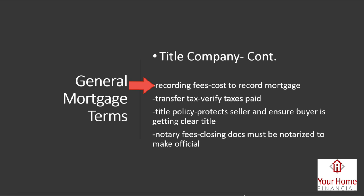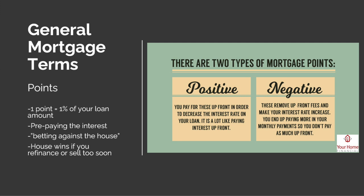Some of the fees you might see on your title work include recording fees — a cost to record the mortgage so the county can update their records. Depending on your county, there could be a transfer tax to transfer the property. There's a title policy to protect and ensure the buyer is getting a clear title, and notary fees for the licensed notary who will sit with you at closing to make sure documents are properly filed.